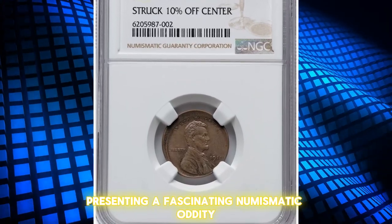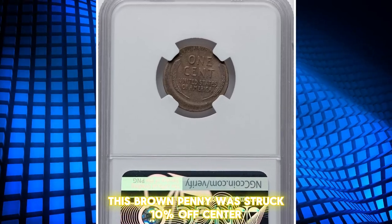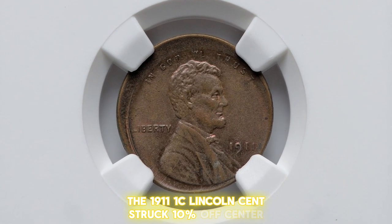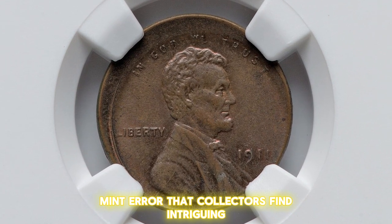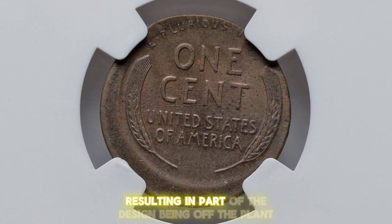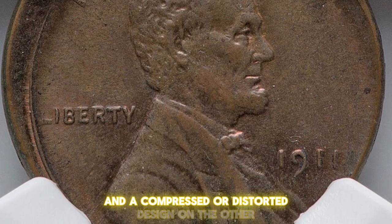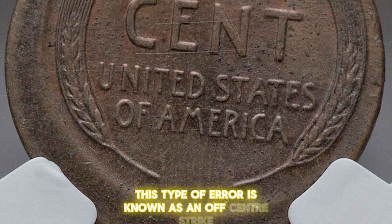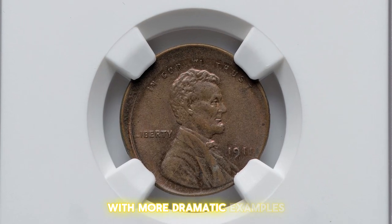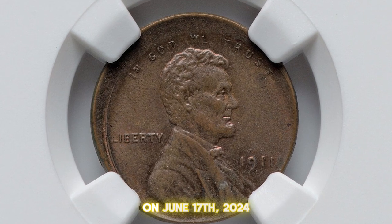Presenting a fascinating numismatic oddity, the 1911 Lincoln cent, a product of die misalignment. This brown penny was struck 10% off-center and has been graded Mint State 63 Brown by NGC. This error occurred when the coin was not properly aligned with the dies during striking, resulting in part of the design being off the planchette. As a result, the coin has a visible blank area on one side and a compressed or distorted design on the other. This type of error is known as an off-center strike, and the value can vary based on the degree of off-center striking. This particular coin was sold for $360 on June 17, 2024.